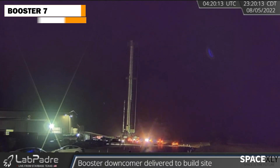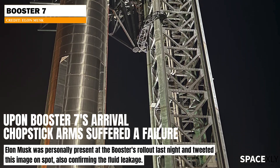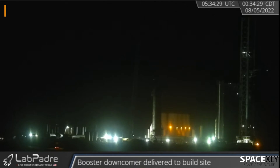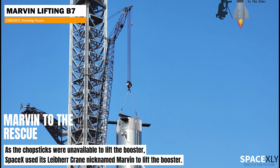It was rolled out to the launch site at midnight yesterday. But when the booster arrived and was prepared to be lifted onto the orbital launch mount, the chopstick arms had a failure. Elon Musk himself confirmed it on the spot. A massive amount of hydraulic fluid could be seen leaking from the chopstick arms. Crews waited until the afternoon for lifting the booster.